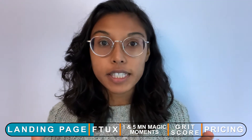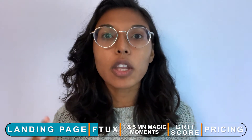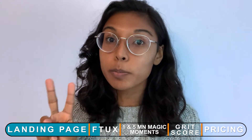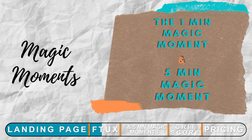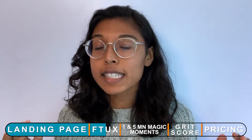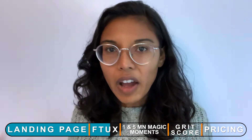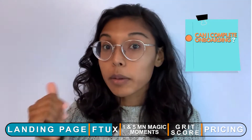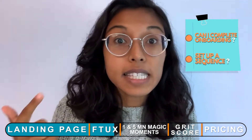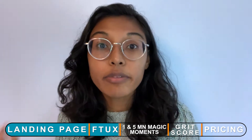Now onto the fun part: what is the first time user experience — the FTUX. I'm looking for a couple of things and I give you two benchmarks: the one-minute magic moment and the five-minute magic moment. I'm coming onto the platform for the first time — you got me, I finally signed up. Now, five minutes onto the platform, can I complete an onboarding and set up a sequence?